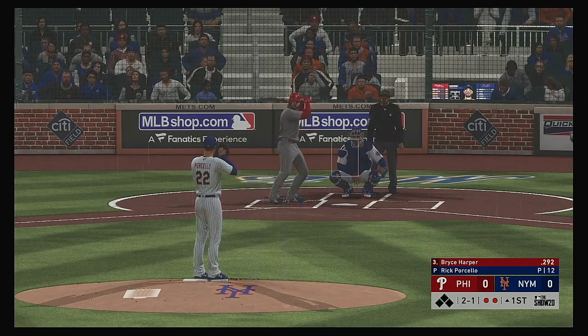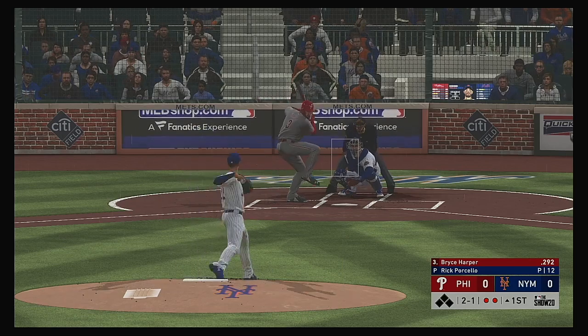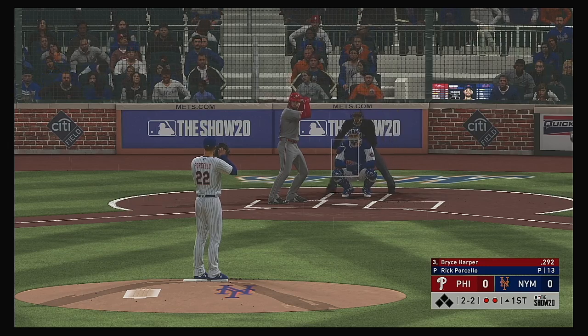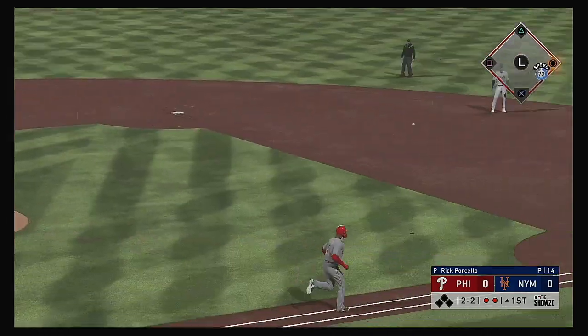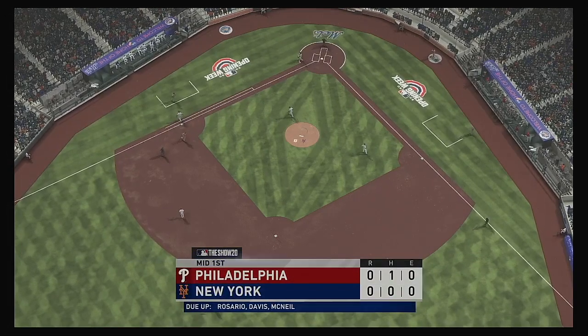Harper misses, two and one. It's really starting to pour now, and the forecast is not showing any signs of a break in the weather. That pitcher's mound gets awfully slippery and wet when it becomes moist like it is right now. The play is made, and that retires the side.